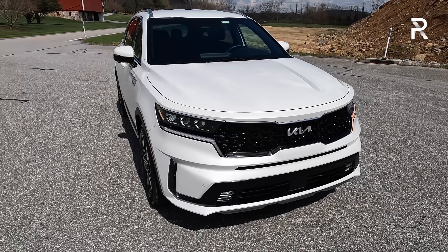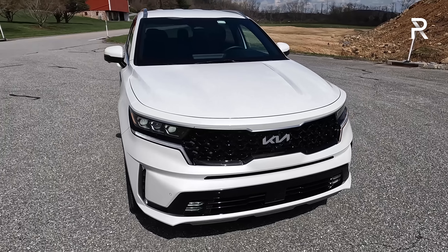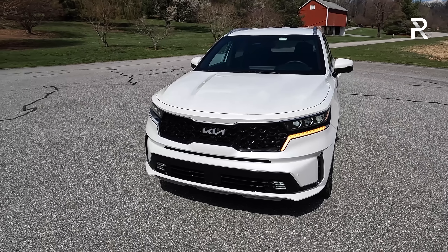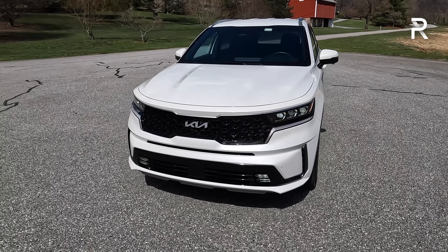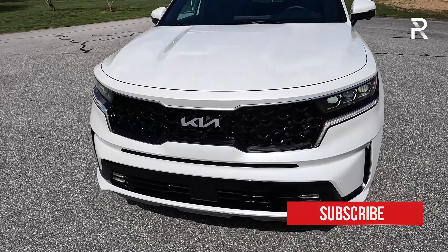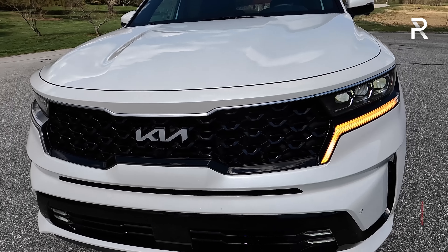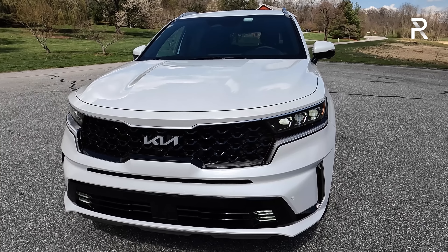The styling is basically the same as the 2021 Sorento, so I don't have too much to report here. If you guys want the plug-in hybrid, it's only available in SX and SX Prestige, which is different versus the regular hybrid, which only comes in S and EX trims. The big change that you'll notice with a 2022 model is the badge — you can see this has the new Kia logo at the front. You have the version of the company's signature tiger nose grille, and this generation Sorento definitely got a lot more boxier.